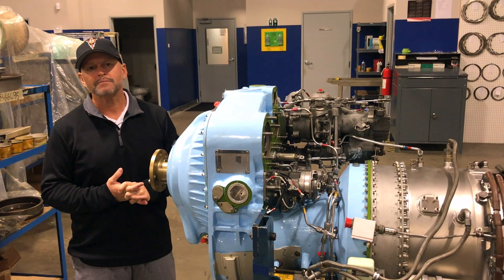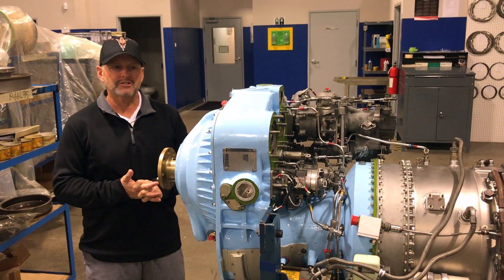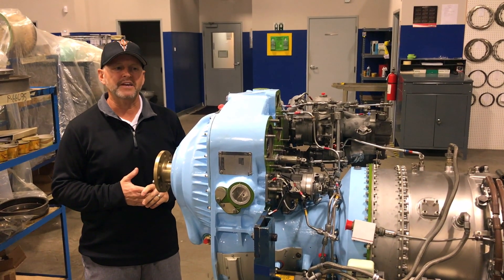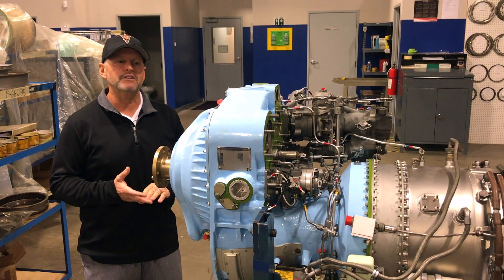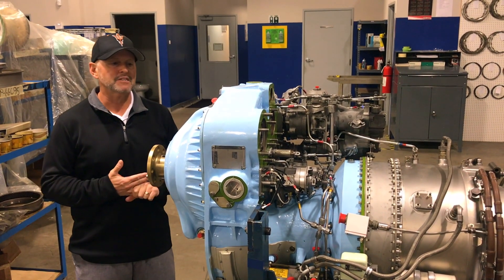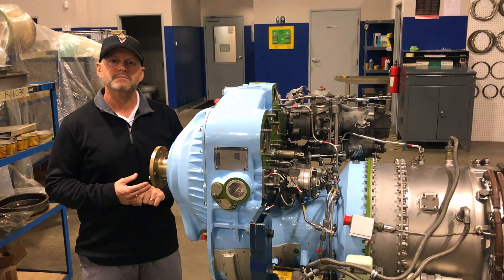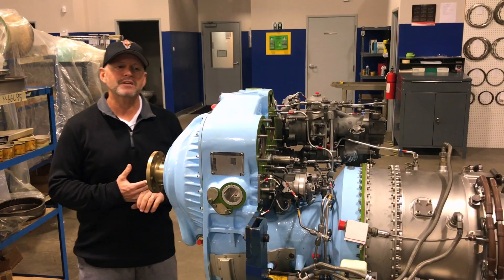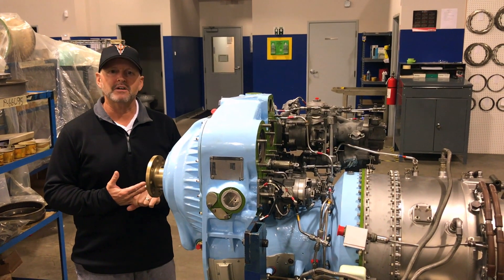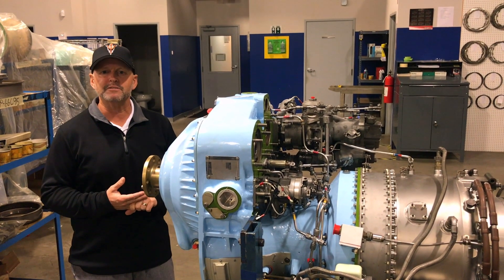And this same engine, but in a turbofan configuration, is in the Learjets — is that right? The Learjets, that's the Citation, the Honeywell larger 731 turbofan engines, and the HTF 7000 is in Bombardier aircraft — it's a great engine as well. What's the difference between this and a Pratt & Whitney? The Pratt & Whitney has the spool-up time. This has direct throttle response — you pull your throttle up and get instant power response.